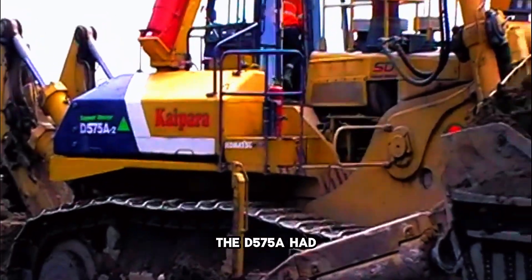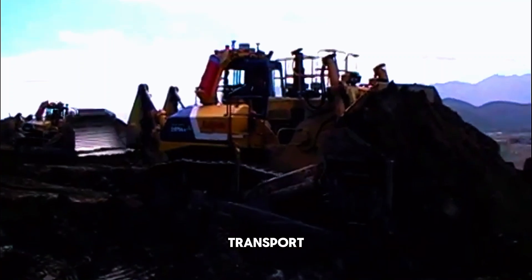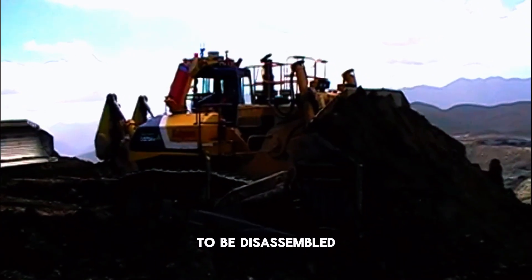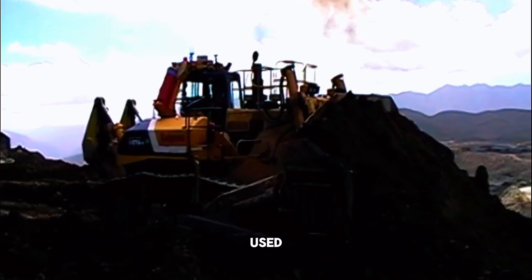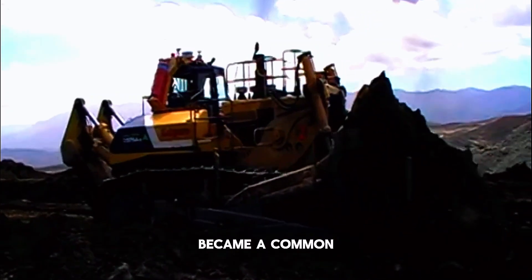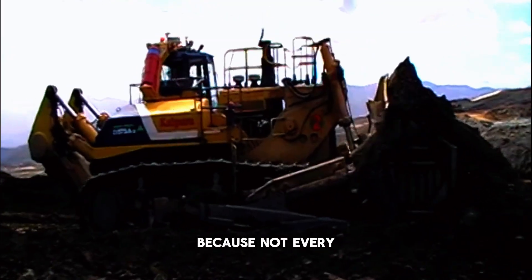However, because of its size, the D575A had a problem: it was difficult and expensive to transport. You couldn't just load it on a trailer and drive it to the next job. Often it had to be disassembled and shipped in parts, which limited where it could be used.